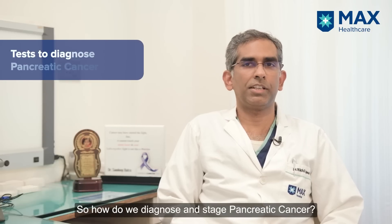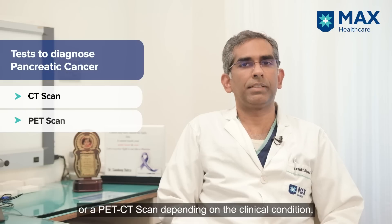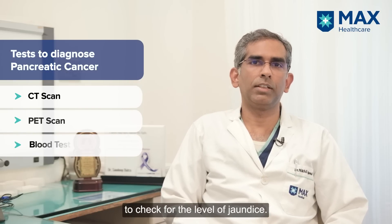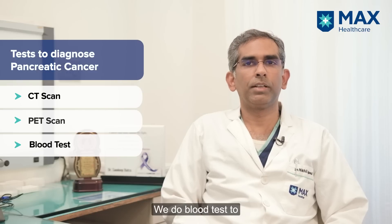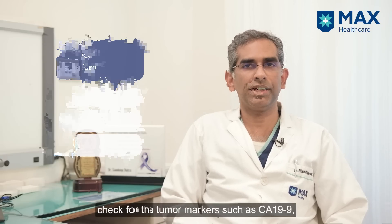How do we diagnose and stage pancreatic cancer? We do a CT scan or a PET CT scan depending on the clinical condition. We also do blood tests to check for the level of jaundice and tumor markers such as CA 19.9. And then we stage the cancer.